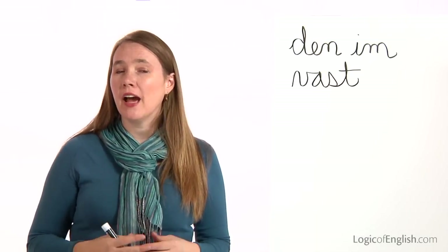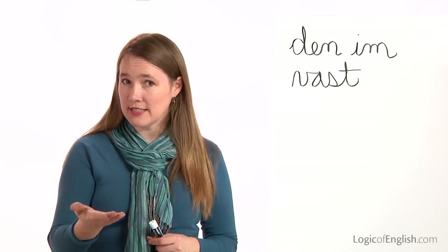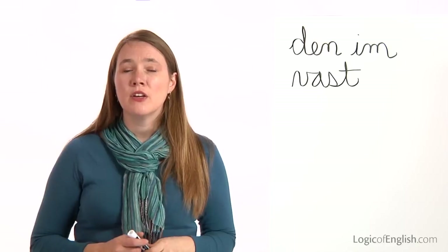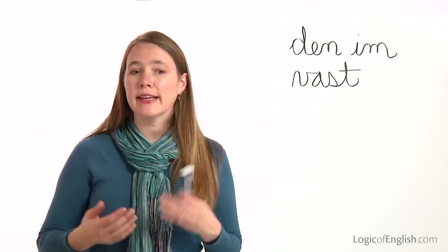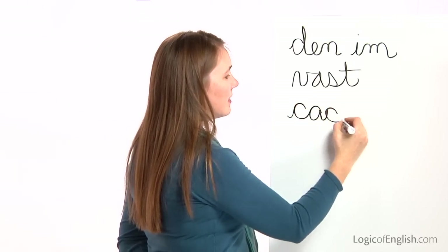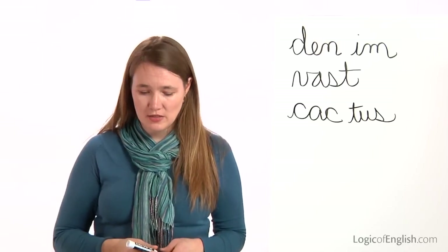The next word is cactus. I have a small cactus growing in a pot. How many syllables in cac-tus? Two. The first syllable is cac: C-A-C. Second syllable is tus: T-U-S. We're going to use the C-S phonogram for both C sounds in the first syllable. Go ahead and write cac-tus. And now help me to write it: C-A-C, T-U-S. Once again, all first sounds in the word cactus.